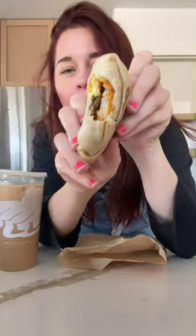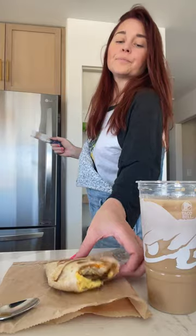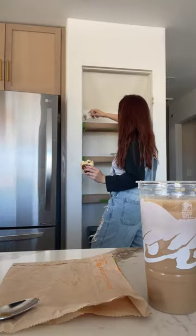Thank you to Taco Bell for sponsoring. My go-to there is their iced Cinnabon Delights Coffee. I pair that with the sausage breakfast crunch wrap — I am and always will be a crunch wrap girly. This one has fluffy eggs, crispy hash browns, all wrapped up in that signature warm crunch wrap tortilla. And it is easy to snack while you work with a crunch wrap in hand.